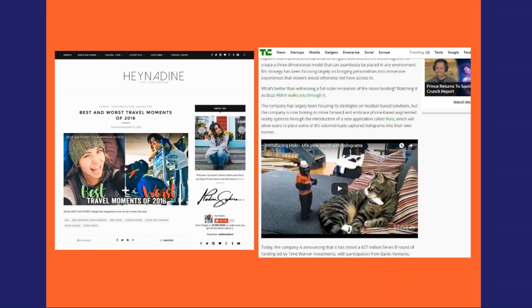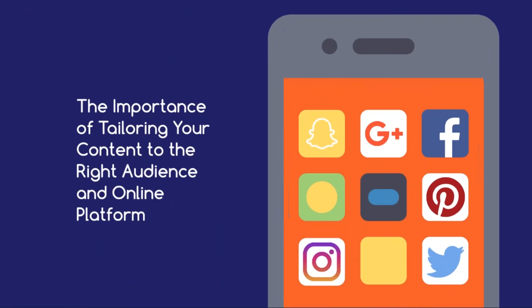This is where you can incorporate video blogs or podcasts to help break up your text. So now that we've covered some of the basics on types of content marketing and blogging strategies, it's time to move on to the third part of today's webinar: the importance of tailoring your content to the right audience and online platform. Because while we may have an abundance of options at our fingertips — everything from Facebook and Twitter to Pinterest, Instagram, Google+, and Snapchat — it's not enough to just copy and paste your content across each platform. Each social media channel serves a different purpose and operates in a unique way, and that means your content needs to be customized for each one.